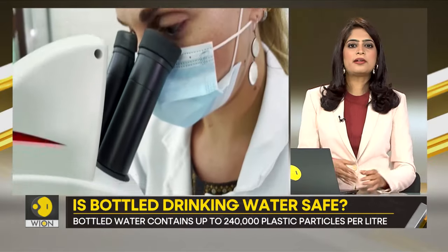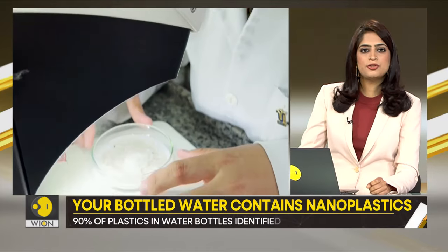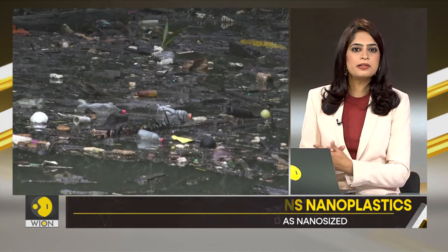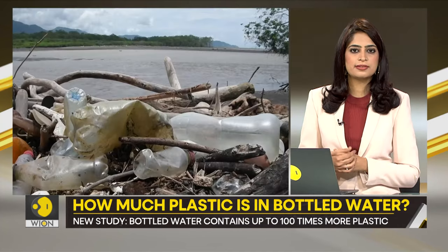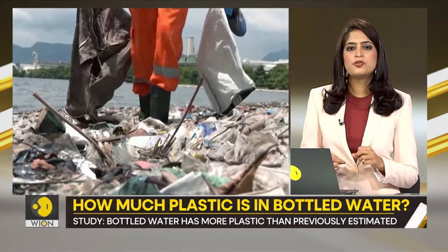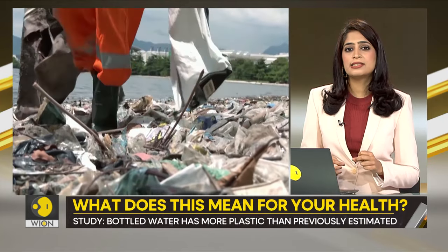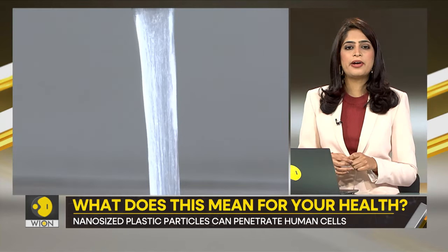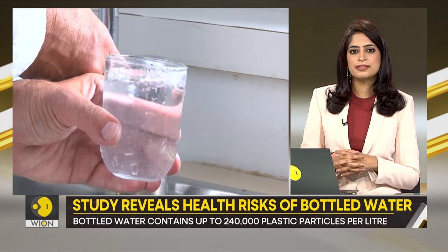These nanoparticles are minute enough to travel through your body's tissues and into the bloodstream, and can spread synthetic chemicals throughout the internal organs. One litre of bottled water contains about 240,000 such plastic particles, of which 90% are identified as nanoparticles and the remaining are microplastics.